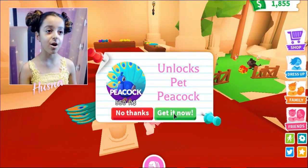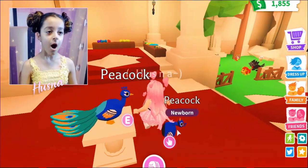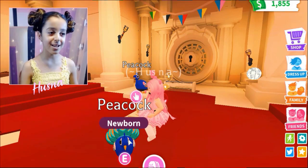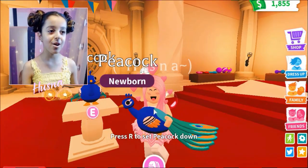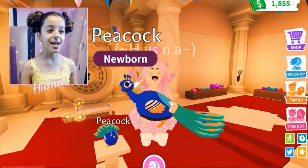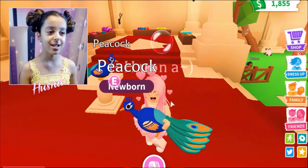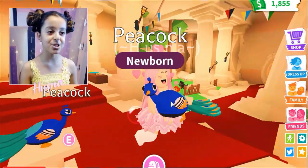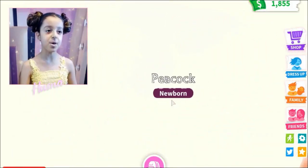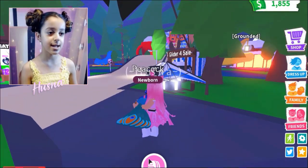The peacock is right over here — it's so cute! I'm going to get it for 550 Robux. Unlock pet peacock — sure! I love it! Peacocks are my favorite pet in the world, actually my favorite animal. I love it so much, it's so beautiful. And yes, I'm going to buy a riding potion for it so I can get it jumbo — jumbo like Godzilla!